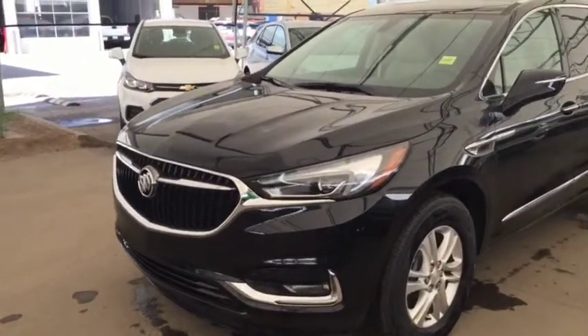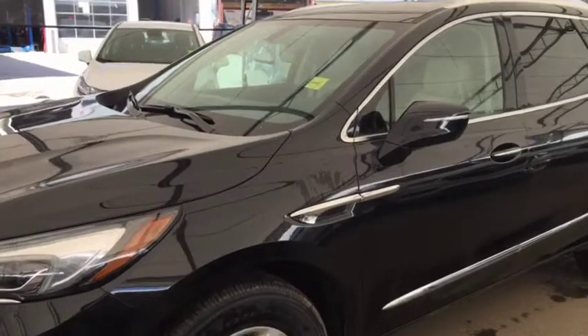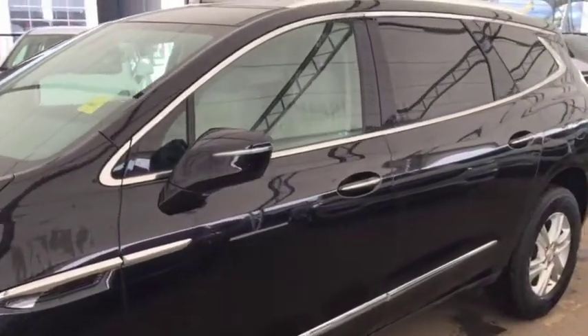Welcome to Davis Chevrolet. This is a brand new 2019 Buick Enclave all-wheel drive in ebony twilight metallic.